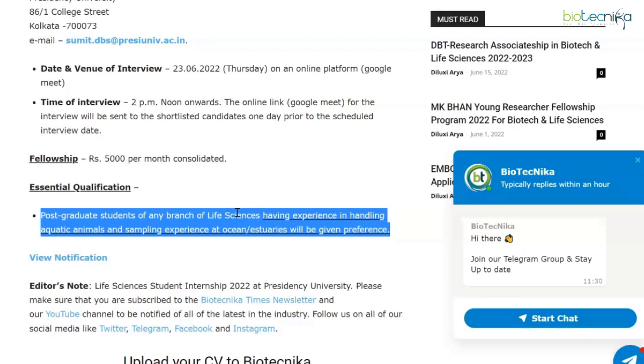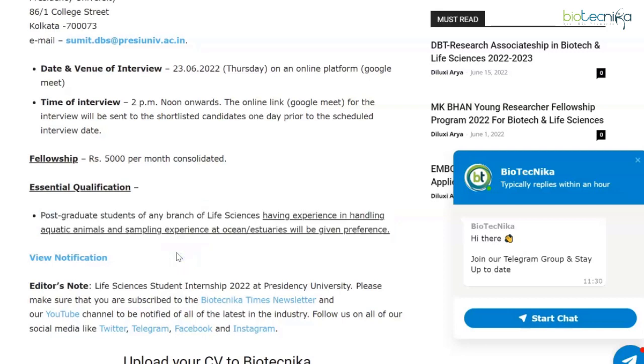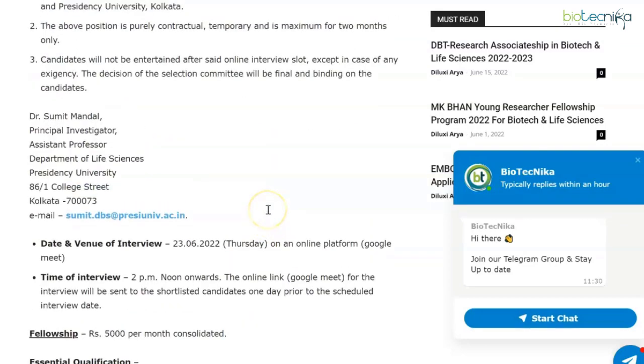The qualification for this internship: postgraduate students of any branch of life sciences having experience in handling aquatic animals, and sampling experience at ocean or estuaries, will be given preference. MSc life sciences students can apply. Send your applications via email in a single PDF form for a two-month duration. The notification page is linked in the description box.